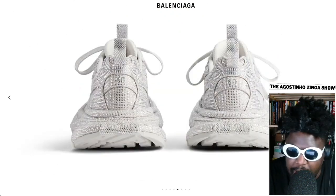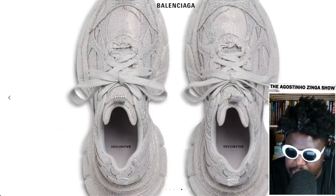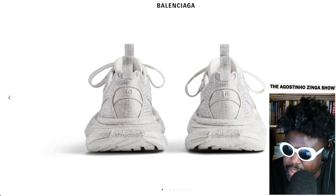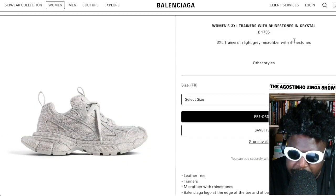Maybe it'll be cool if they did a collaboration with Swarovski — I think that would be pretty awesome. These look really cool; I wouldn't mind wearing these. I wonder if the crystals will fall off when you're out doing the techno stomp, but they look so good I'd wear these in a heartbeat.